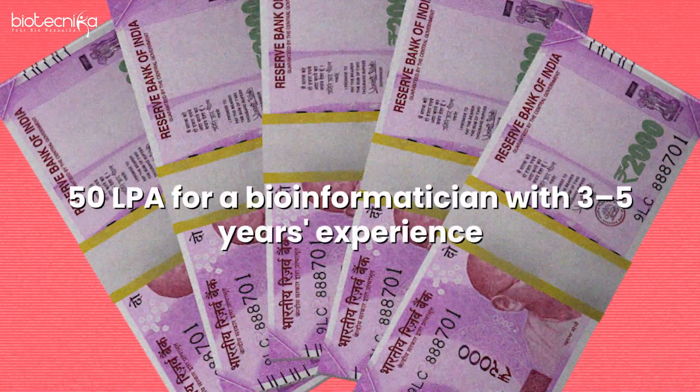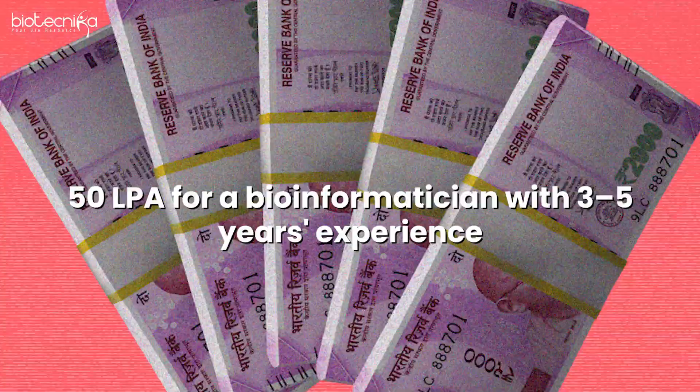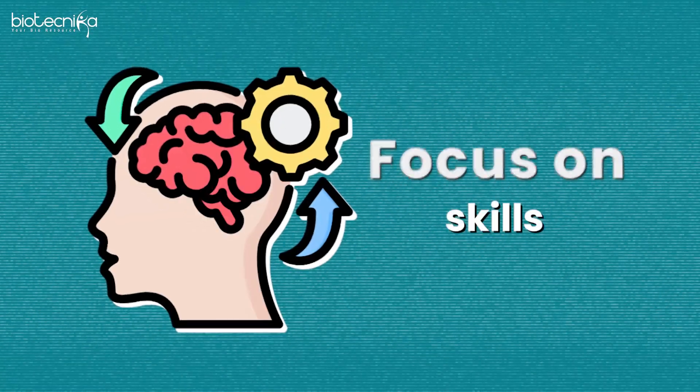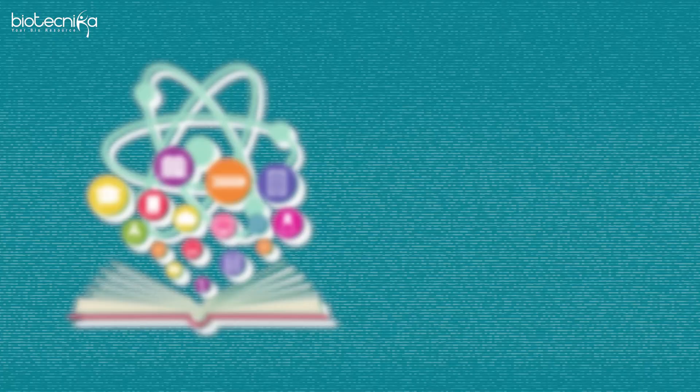Within two to three years you will be hired at a job position that will not just pay your bills but will help you achieve a high-paying career. Salaries can go up to 50 lakhs per annum for a bioinformatician with three to five years of experience. Skills definitely pay the bills, but it's visibility that gets you the opportunity — so focus on skill, networking, and personal branding. Keep learning, keep sharing, stay visible.